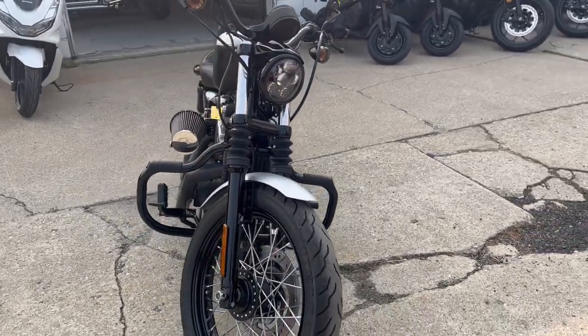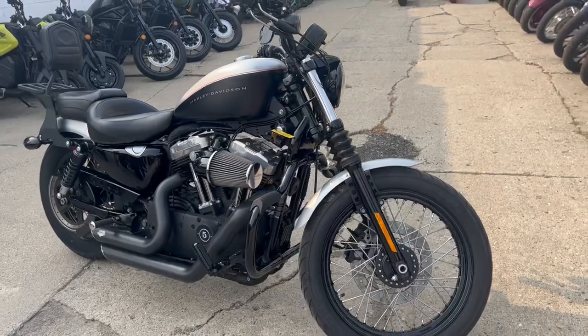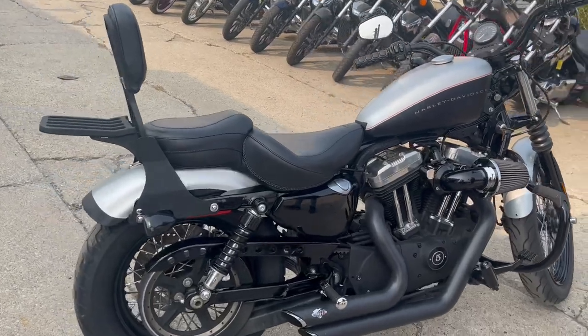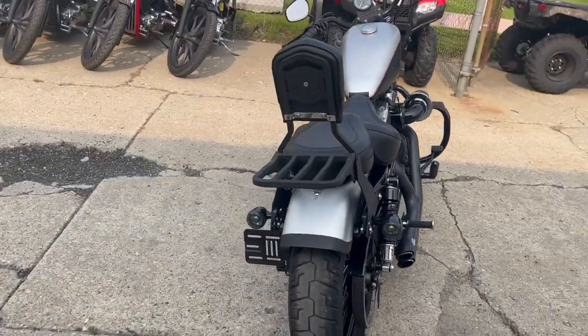It only has 13,095 miles. It's a sharp sporty two-tone black and silver paint with a blackout package — blackout motor, front end with some chrome laced wheels, Mustang seat, backrest, luggage rack, custom engine guards, and more.